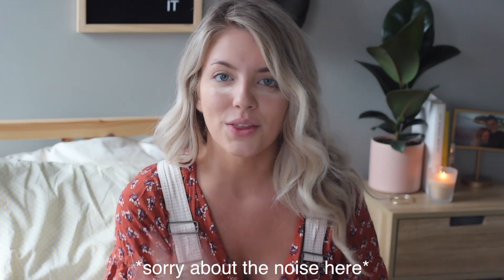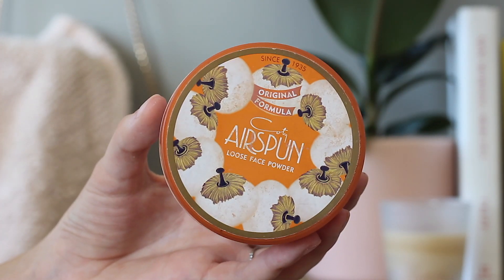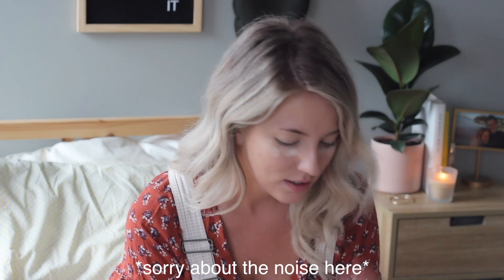Now I'm going to bake the rest of my face and I'm using the Airspun powder. I love this stuff and I'm almost out of this as well, which is really sad. I'm going to take a dense face brush, press it into the brush, and press that on my chin and my cheek area mostly, because that's where I feel like I need it the most.